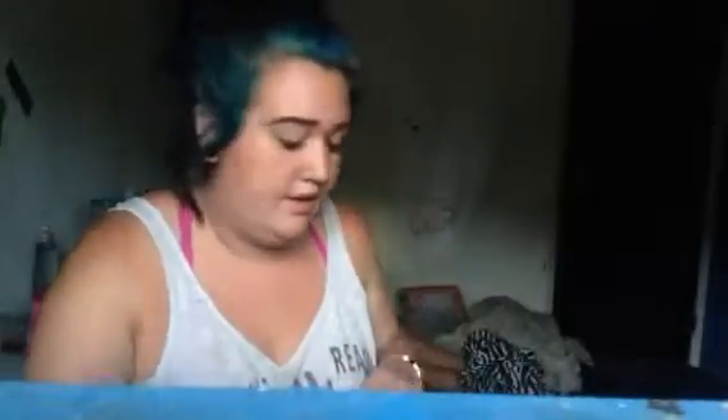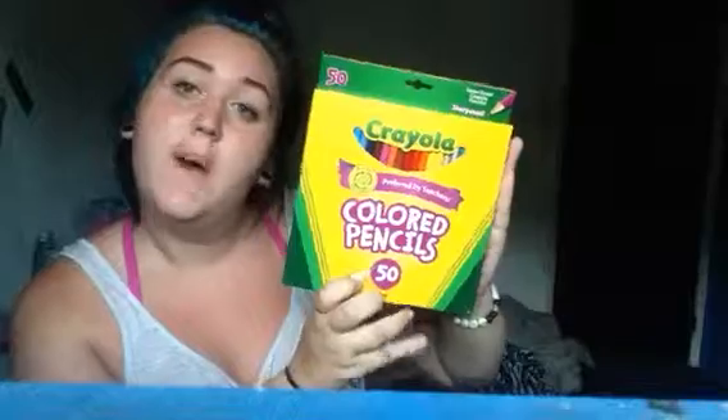I have index cards — 200 index cards, just regular index cards. Then I have 50 colored pencils. It's probably ridiculous to have 50 colored pencils, but I always end up needing a weird color pencil.